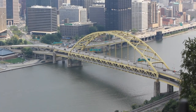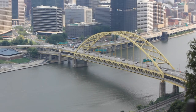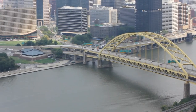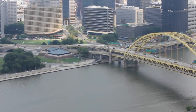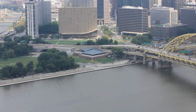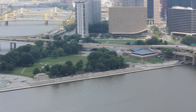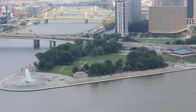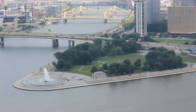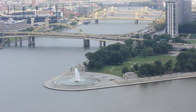They say that you can see at least 18 bridges from where I'm standing. To the right of the Golden Triangle, that bridge is called the Fort Pitt Bridge. To the left of the triangle, you can see the Fort Duquesne Bridge. Going up, you can see the 6th Street Bridge, 7th Street Bridge, 9th Street Bridge, and so on.